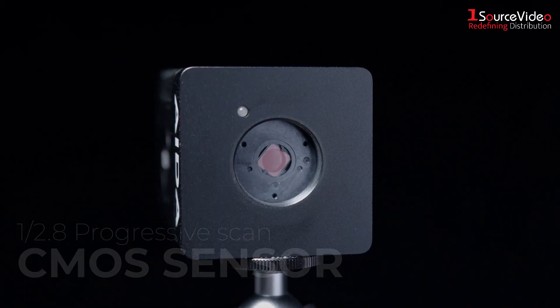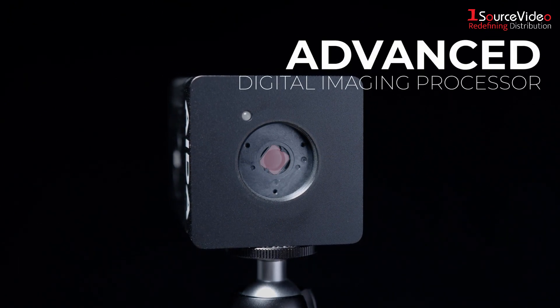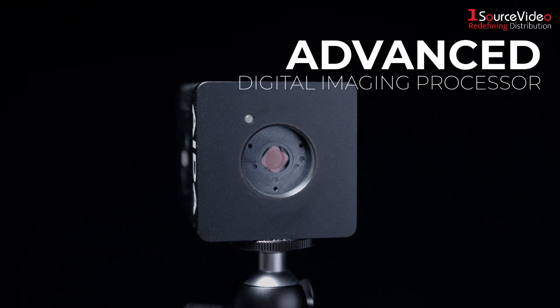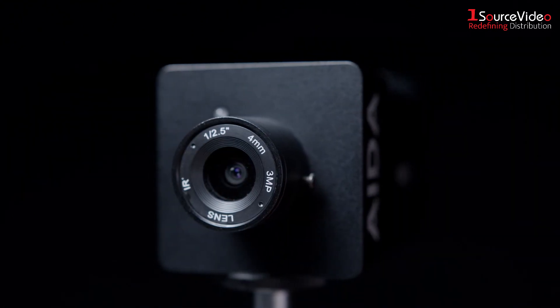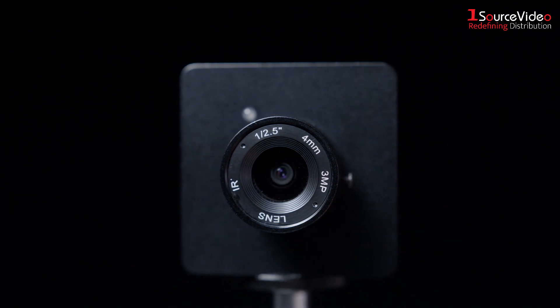The camera features a 1/2.8 progressive scan CMOS sensor and has an advanced digital imaging processor to produce vivid and detailed images. The HD NDI 200 has an interchangeable lens mount and comes standard with a 4mm lens.